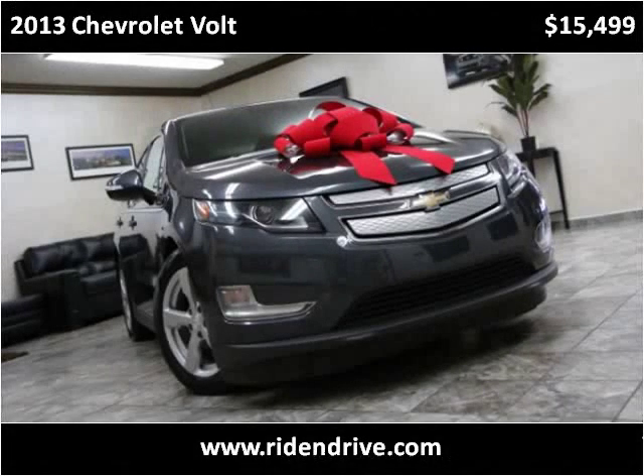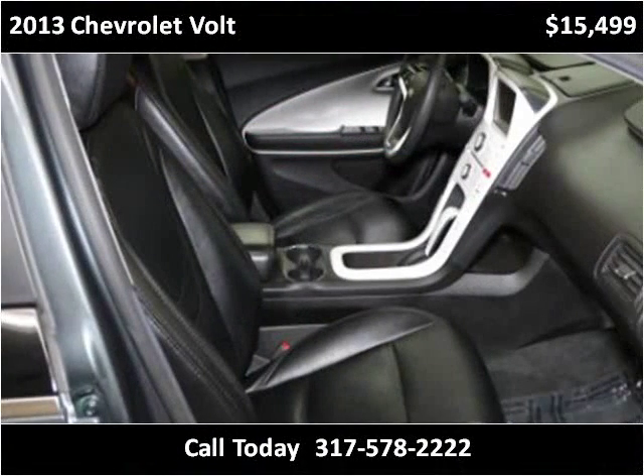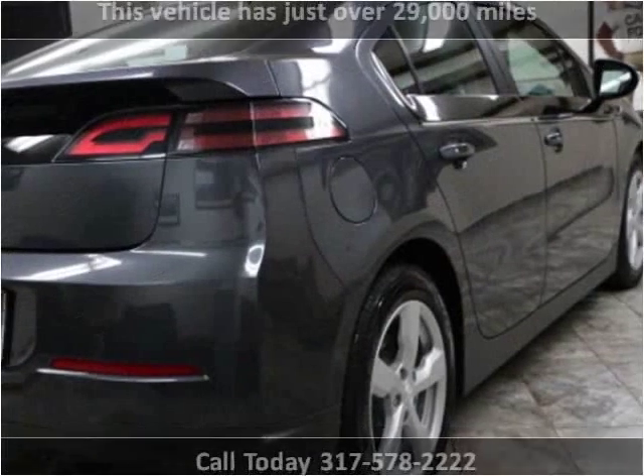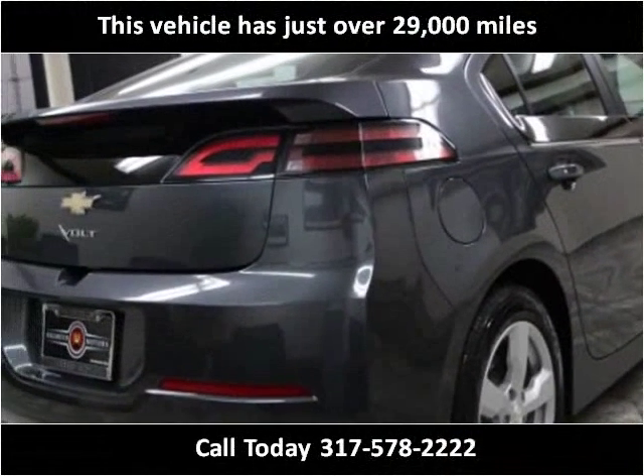This 2013 Chevrolet Volt is available from Ride and Drive. This vehicle has just over 29,000 miles.